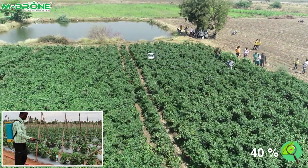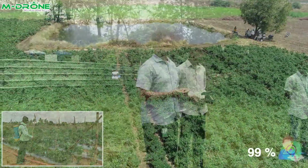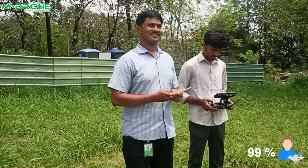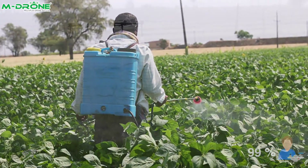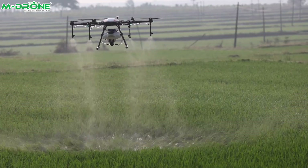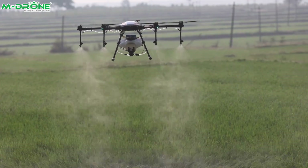Crop yield improvement ranges from 3.7 to 21% compared to knapsack spray. Crop disease control efficiency is up to 40% compared to knapsack spray. The operator is 99% safe compared to any conventional methods of spraying. One acre can be sprayed in just 10 minutes.